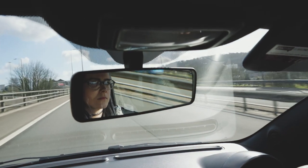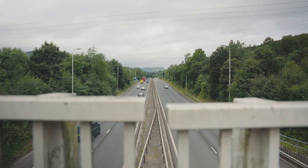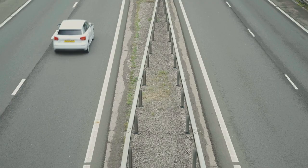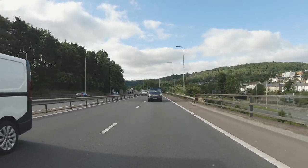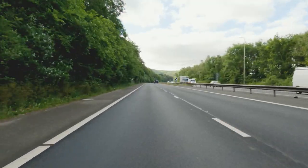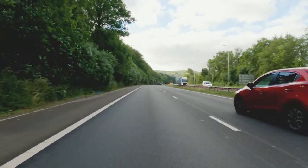Dual carriageways are roads where traffic is divided by a central reservation, which could be a curb, barrier or area of grass. Dual carriageways may also have multiple lanes and they're often faster roads too. On a national speed limit dual carriageway you can drive up to 70 miles per hour.